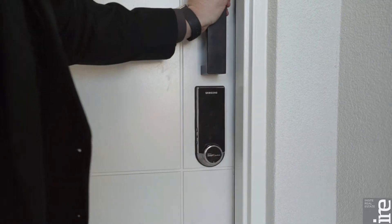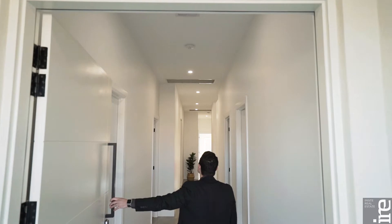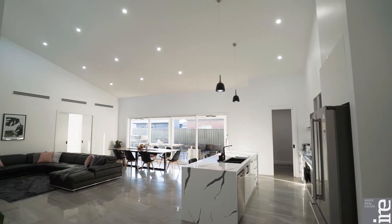From entering the home through a huge front door into a spacious foyer, the approximate 3.3 meter ceilings upon entry instantly give you the wow factor and space of this outstanding home.